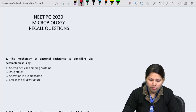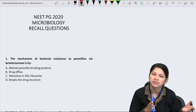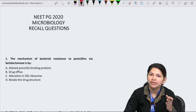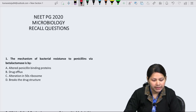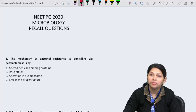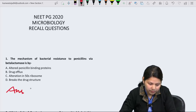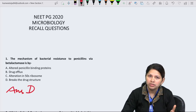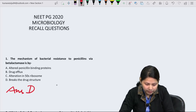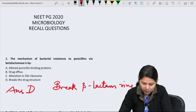The mechanism of bacterial resistance to penicillins via beta-lactamases — by the name itself, beta-lactamase means a breaking or lytic enzyme. So option D is the answer: it breaks the drug structure, specifically the beta-lactam ring of the drug.